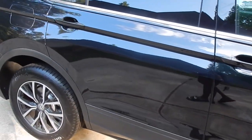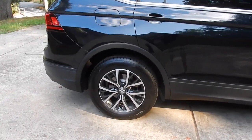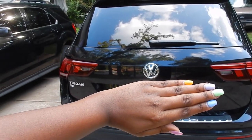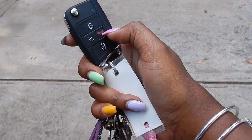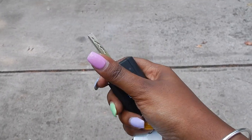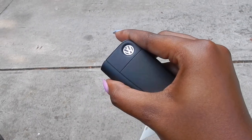I got it in the color black, and this is what it looks like from a side view. It's considered a compact SUV but it's super big, and this is what the back looks like. Here is the key fob — you have your lock, unlock, trunk button, and alarm. It also comes with this separate key, but I think it's only used for the trunk so I don't really have a use for it.